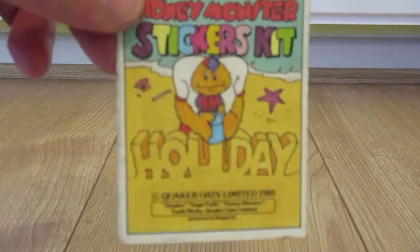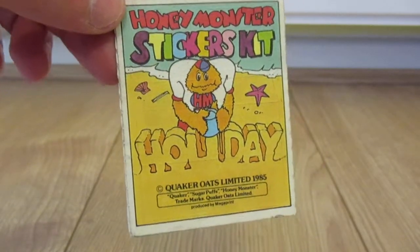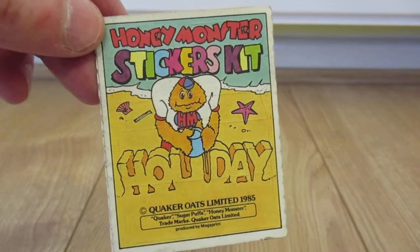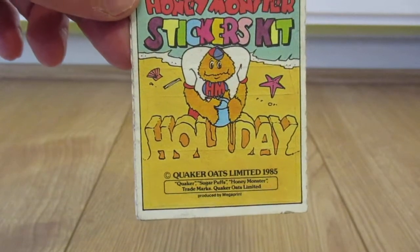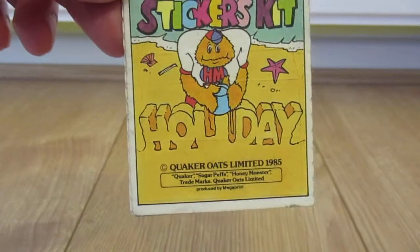Hi everyone. Today I thought I'd share with you my toys and stickers that I used to get out of cereal boxes many years ago. I've got a little collection here. I completely forgot about them until I went up the loft the other week and stumbled across them in a box. So I thought it would be a good time just to show you all what I have.